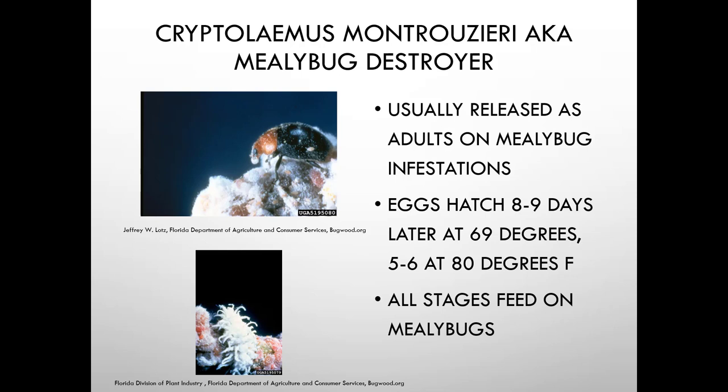Cryptolaemus is also called the mealybug destroyer. It's usually released as adults onto mealybug infestations; eggs hatch and all stages feed on mealybugs. They resemble lady beetles — the larvae look like a hairy version of lady beetle larvae. They're used effectively in interiorscapes; for example, on birds of paradise with bad mealybug infestations. One caution: customers may mistake the larvae for a pest.